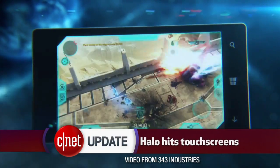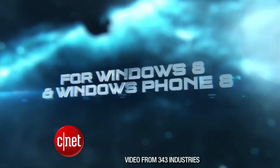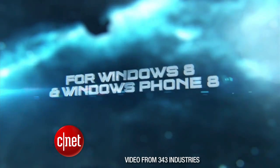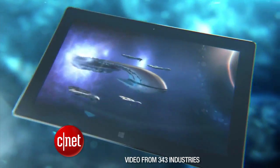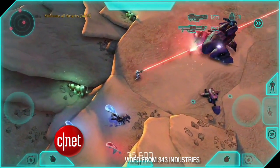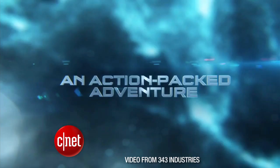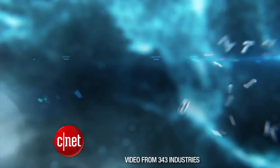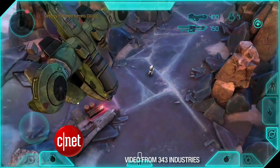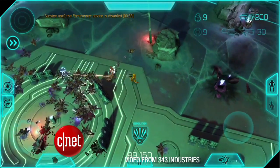Speaking of Windows, the game Halo is coming to Windows 8 and Windows Phone 8. Next month, it will be the first Halo game designed to work on a touchscreen. The game is called Halo Spartan Assault. The app costs $7. You can control it with fingertips and swipes on the screen. Instead of first person, you play in a bird's eye view to complete 25 missions. The story is set between Halo 3 and Halo 4.